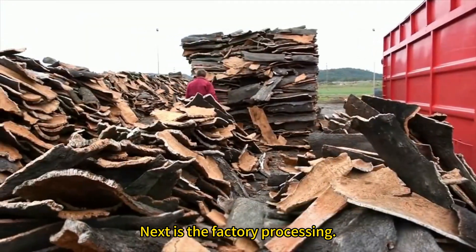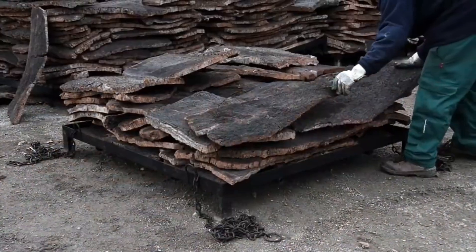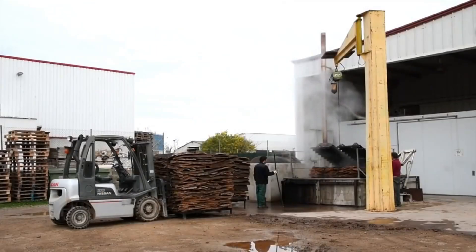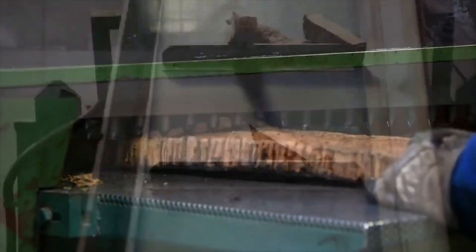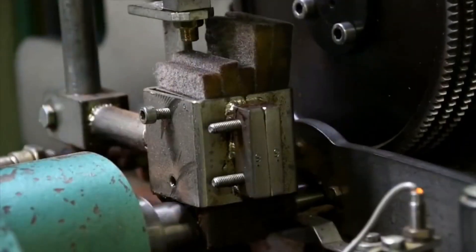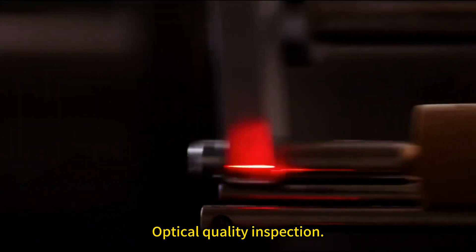Next is the factory processing: trimming the edges, softening and straightening the bark through high-temperature steam pressing, cutting into standard sizes, machine stamping, and finally optical quality inspection.